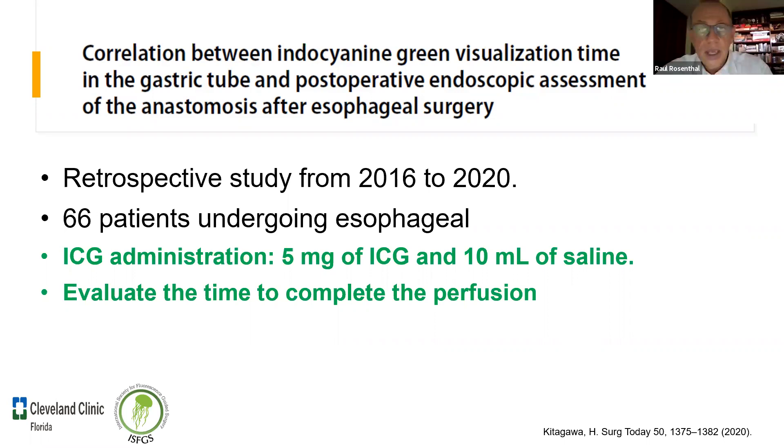La primera inyección la hago cuando armo el tubo gástrico: quiero saber si va a estar bien perfundido antes de abrir el tórax. La segunda inyección la hago para el muñón esofágico, para saber si voy a unir ese tubo gástrico al muñón, y al mismo tiempo defino el límite de resección del tubo gástrico. La tercera inyección ahí ya se empieza a saturar el tejido, y creo que ahí es donde necesitamos el láser y la tecnología, porque el ojo humano empieza a ver todo verde.